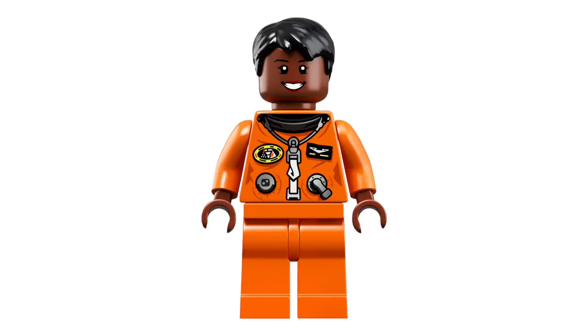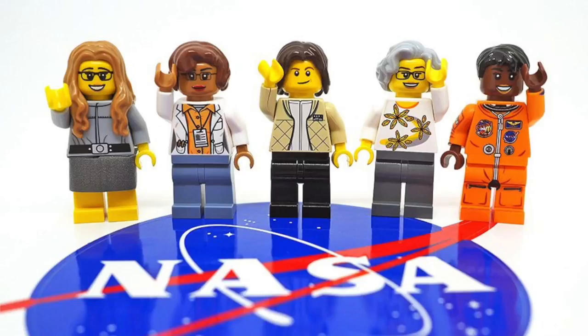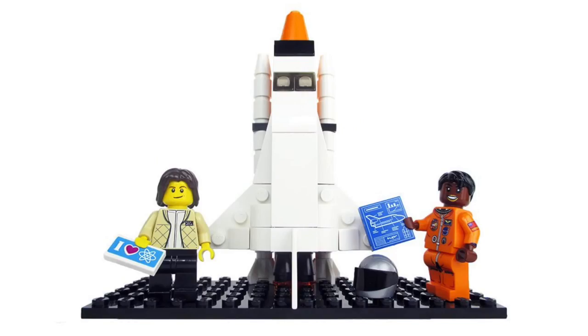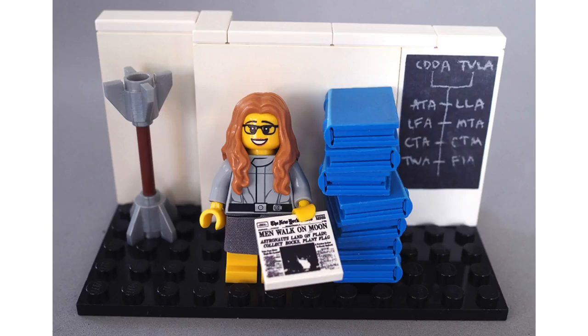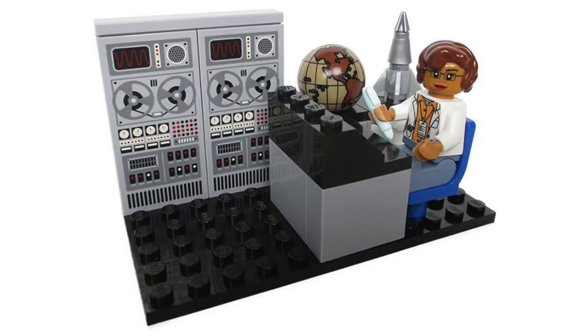You'll definitely want to add these to your collection. Looking back at the original submission, it's clear to see that a lot of things were tweaked, but I think they really tightened up the set and made it really nice. And it's definitely a shame that Katherine Johnson isn't included in the final version of the set, but the latest news on that is that she chose not to be included.